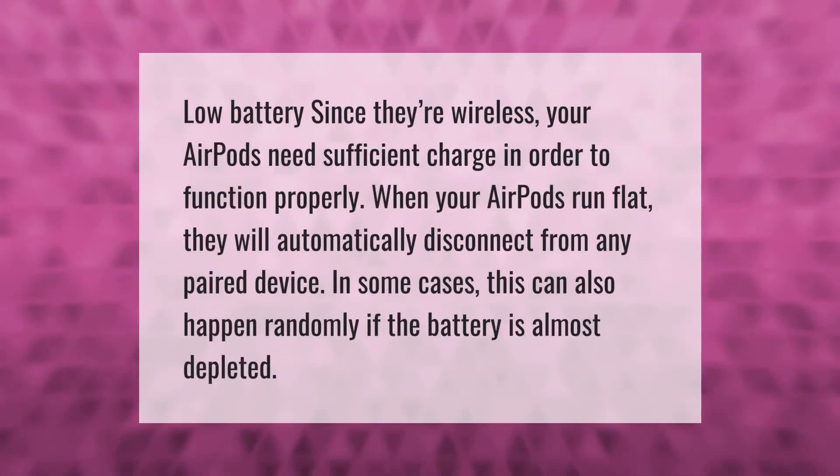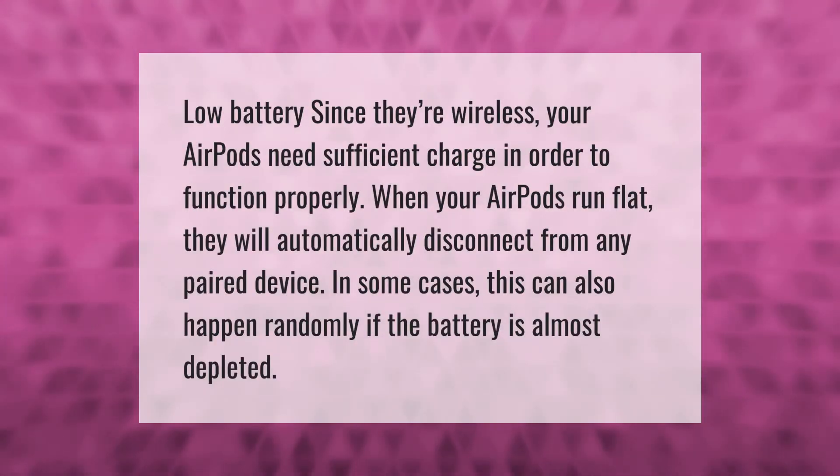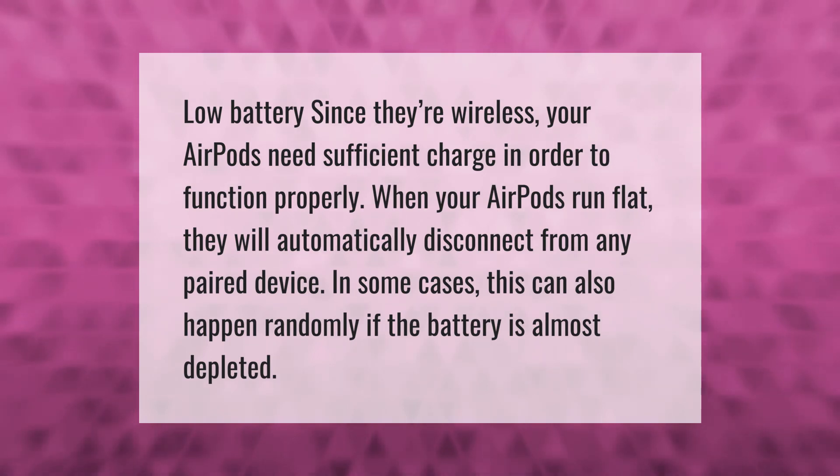Low battery: since they're wireless, your AirPods need sufficient charge in order to function properly. When your AirPods run flat, they will automatically disconnect from any paired device. In some cases, this can also happen randomly if the battery is almost depleted.